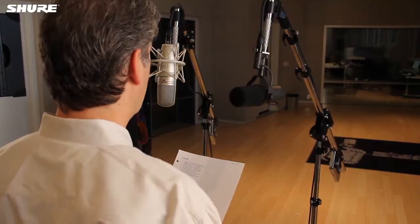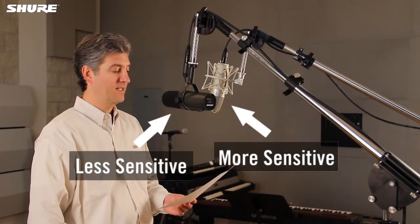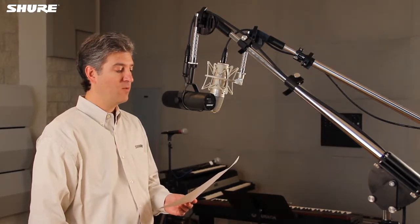Listen to the difference as we record a person speaking as they might when recording a podcast. Here's the more sensitive mic: "He wrote down a long list of items." Now here's the less sensitive mic: "A siege will crack the strong defense."